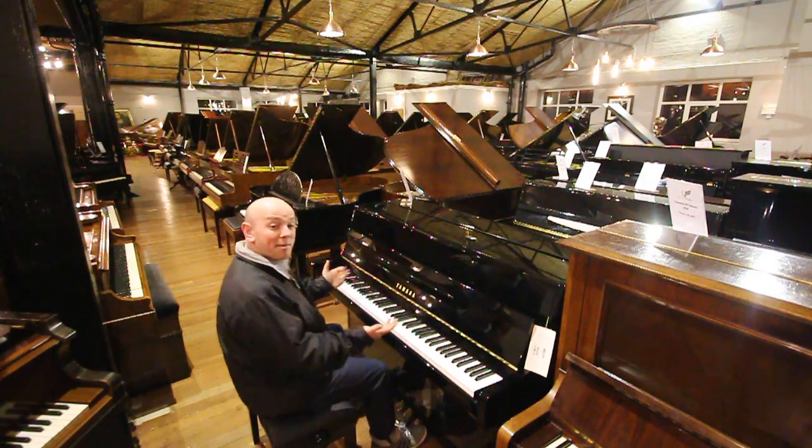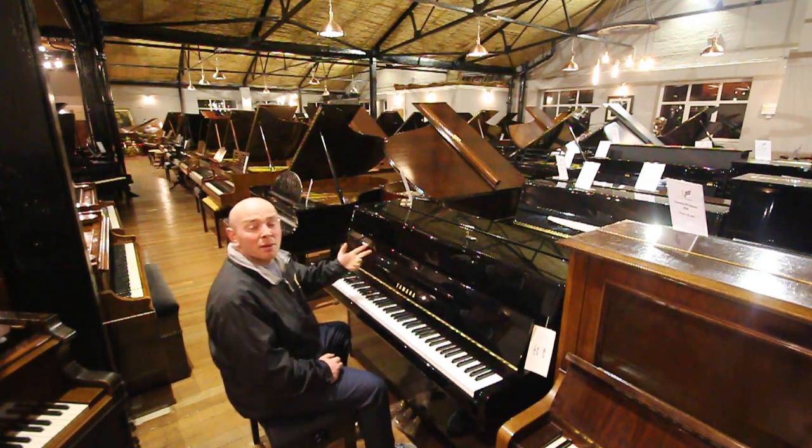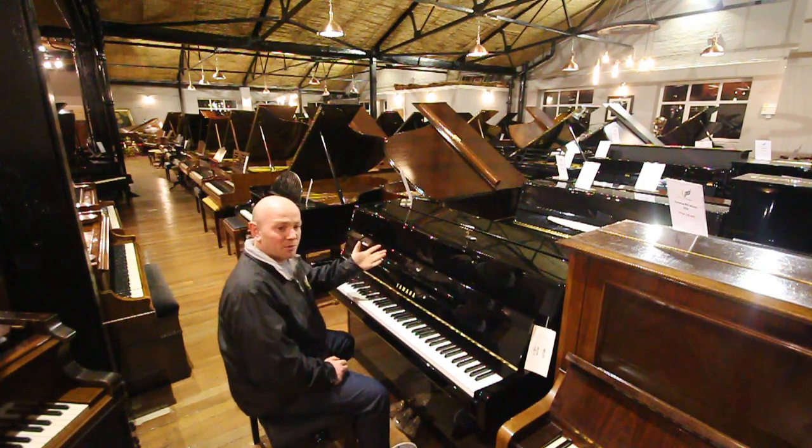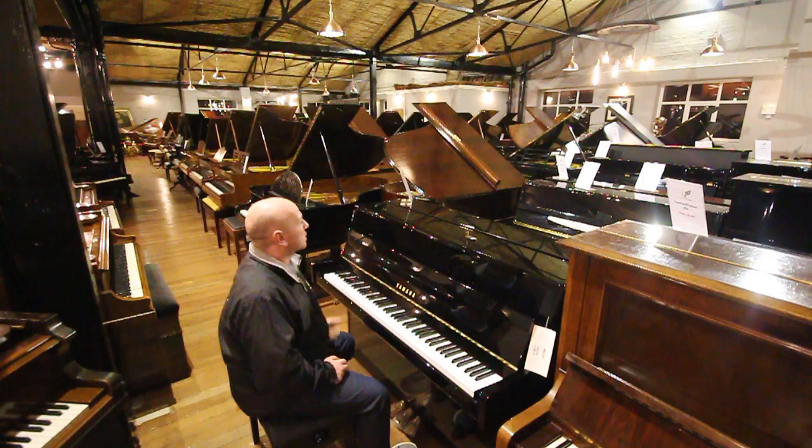What more can I say? Let me play the piano over to you. We do have about 30 Yamahas in our current stock, ranging from new and used, all sorts of different varieties.